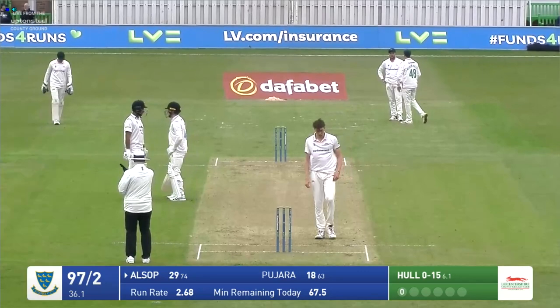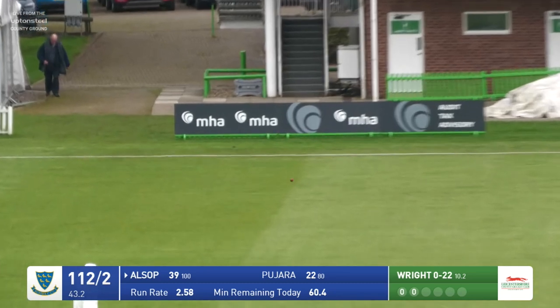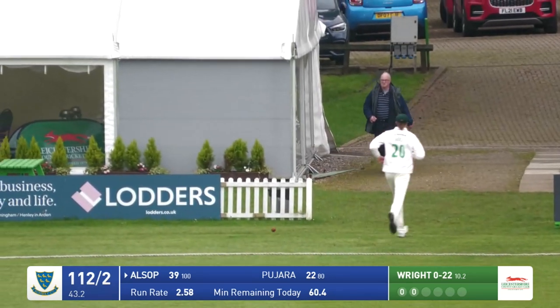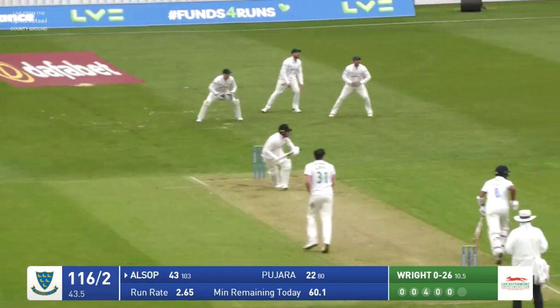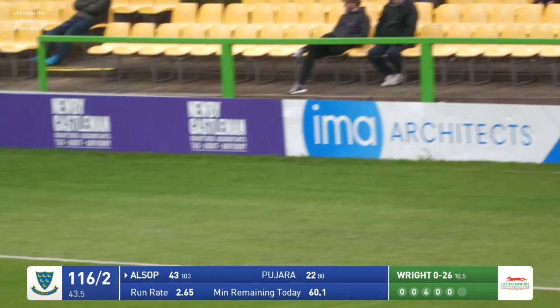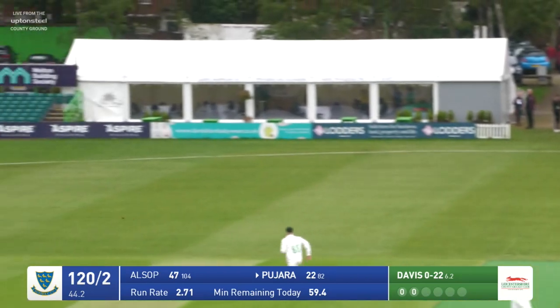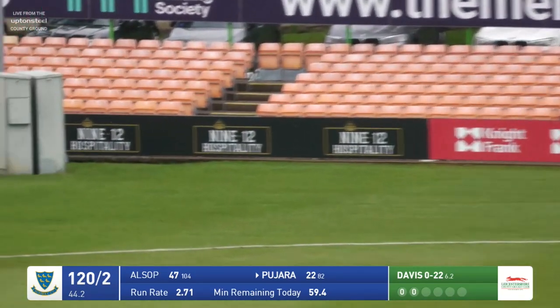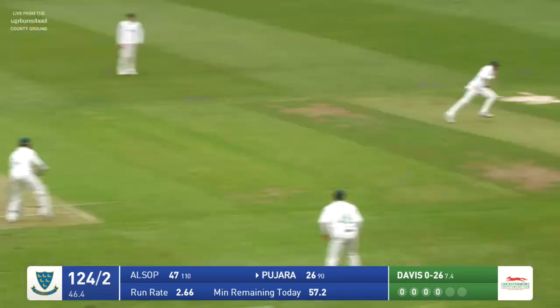Right bowls again — it's onto the legs and he's turned it very fine this time, so fine that he's going to beat the fielder. Right bowls full this time, driven by Alsop to the cover boundary for four. Width, and in bowls — Pajara takes a step down the wicket and clips it through midwicket, and that's probably going to go for four runs despite the outfield being relatively slow.